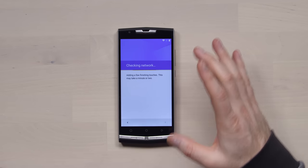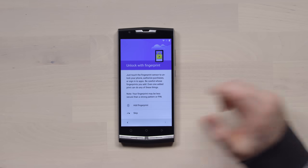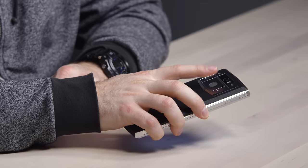This thing does not move around at all when you type on it. It's got so much sturdiness to it — it's like a tank. Let's go ahead and add the fingerprint. It gives you a little vibration and says it's got it.